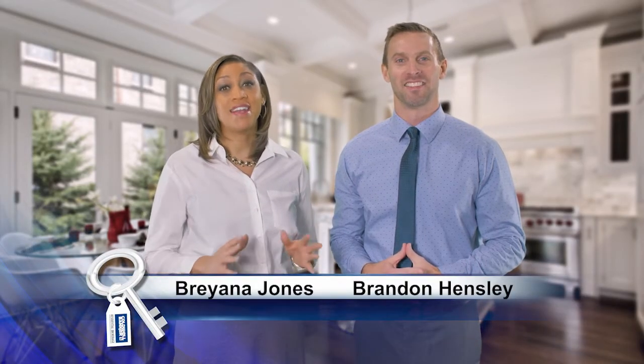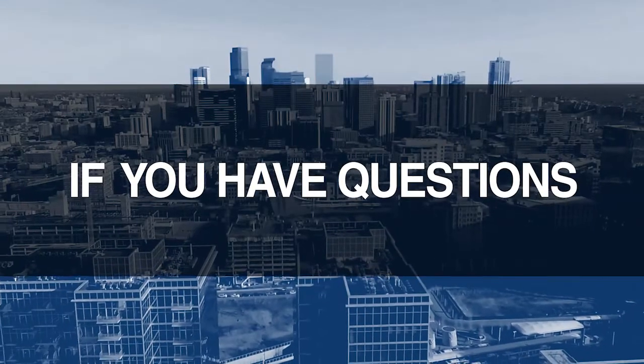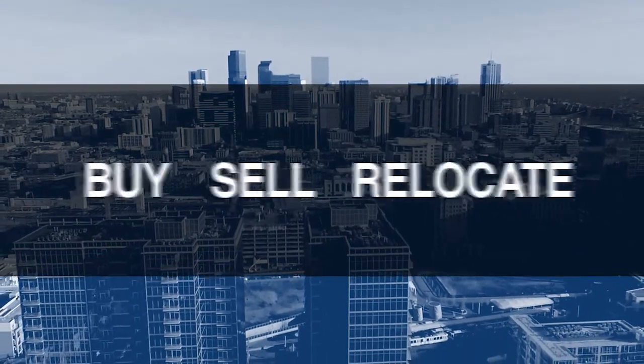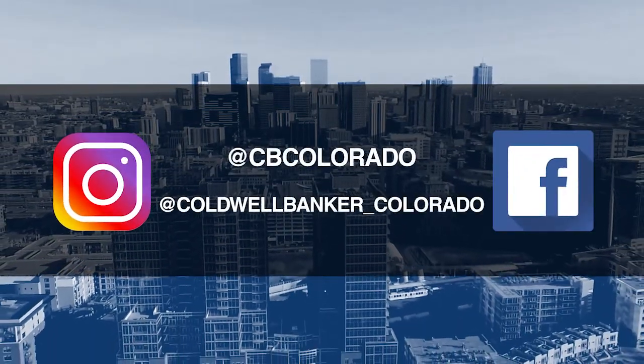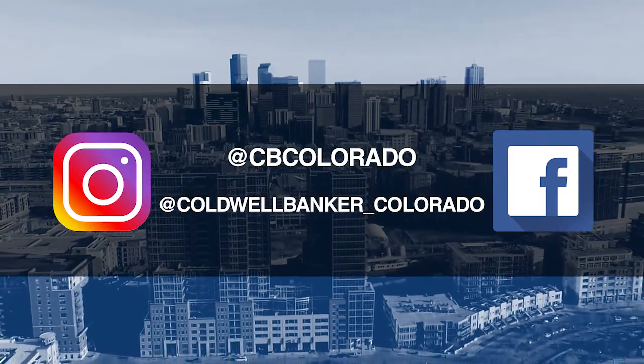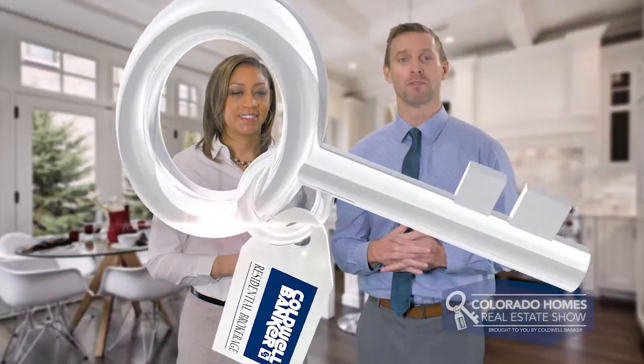Good morning. It's December 29th. Today we are coming to you from another beautiful Colorado home. Don't forget to set your DVR or tune in every Sunday morning at 10 a.m. for the latest in real estate news, tips, and great Colorado properties for sale. If you have questions or need more information when it's time to buy, sell, or relocate, send us an email to questions@coloradohomes.com or follow us on Facebook and Instagram at CB Colorado and at Coldwell Banker underscore Colorado. Now let's get to the show and check out some amazing Colorado properties for sale.